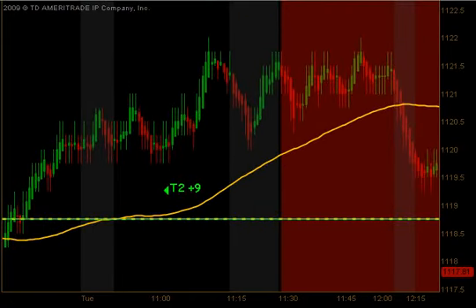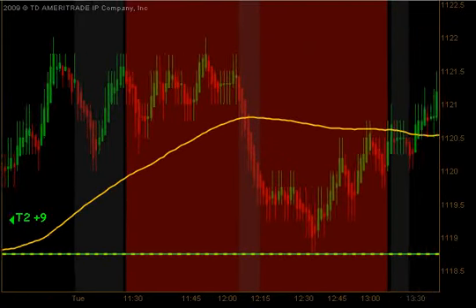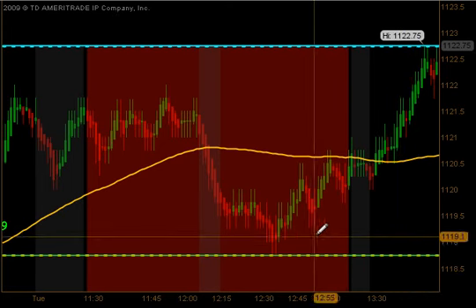Between 11:30 and 1:15 we do not take any new trades — that's the red area on this chart. That's due to some increase in volatility and the lighter volume nature of the market at that particular time.